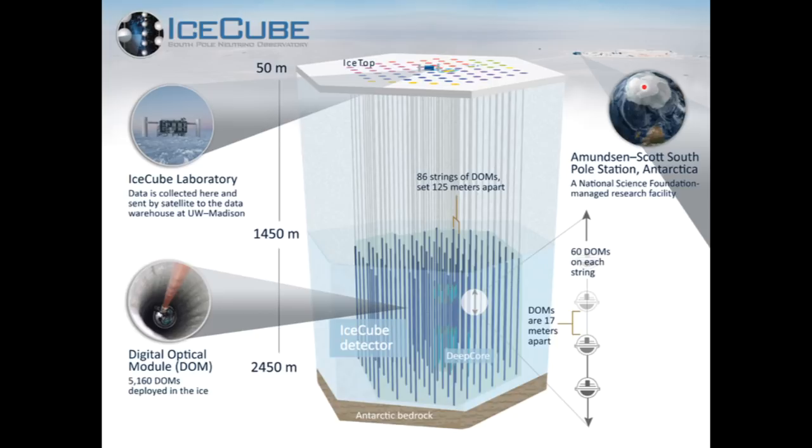The neutrinos detected by the IceCube experiment near the South Pole weren't produced by the Sun, but rather by cosmic rays hitting molecules in Earth's atmosphere. The IceCube Neutrino Observatory — a cubic kilometre array of photodetectors in the Antarctic ice — is a sensitive detector of very high-energy neutrinos. The IceCube collaboration was able to measure the flavour oscillations of atmospheric neutrinos at energies 10 times higher than previous studies, specifically measuring how muon neutrinos oscillated into tau neutrinos as they passed through the Earth.